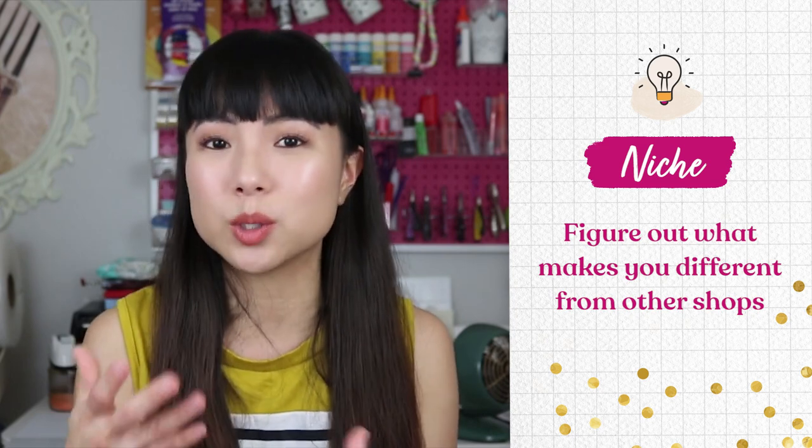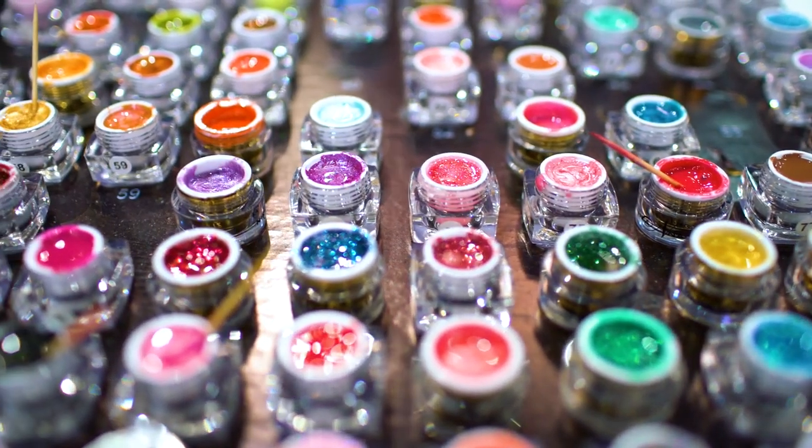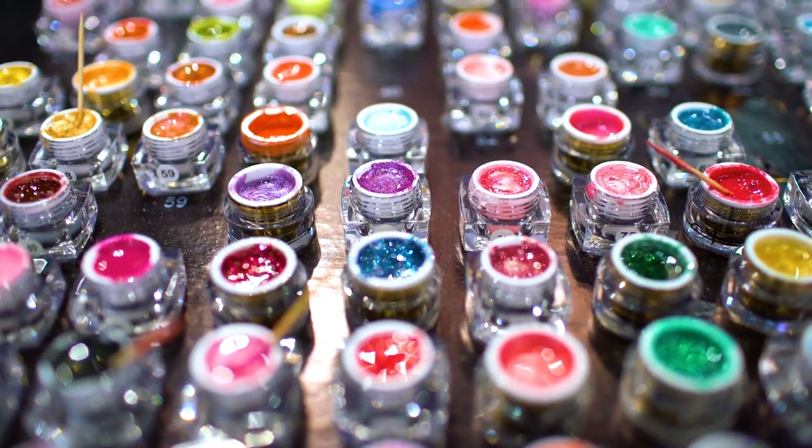At the end of the day, what you really want is the intersection of what you like doing and what's popular right now. Once you've narrowed down your product ideas, you have to figure out what makes you different from other shops in your niche — you need to add a little something special that makes your product stand out. Say you want to do custom wedding art and you see that a lot of products use a muted color palette — an easy way to stand out is to use really bright and vibrant colors.